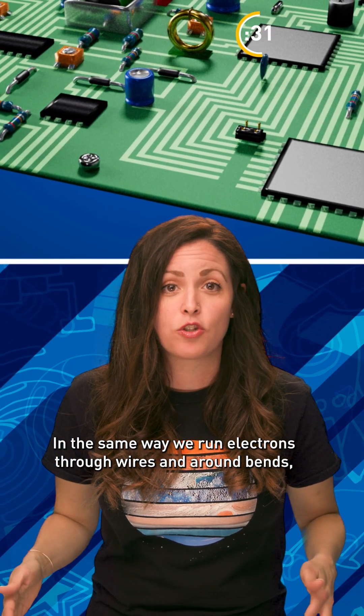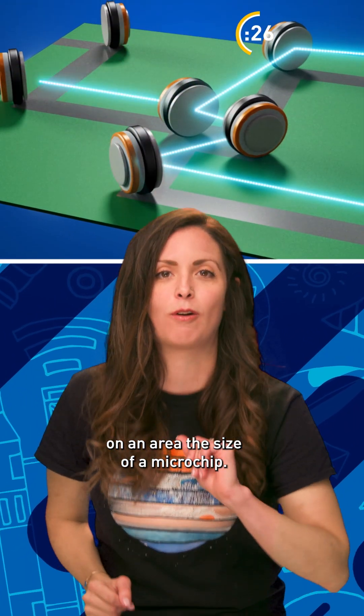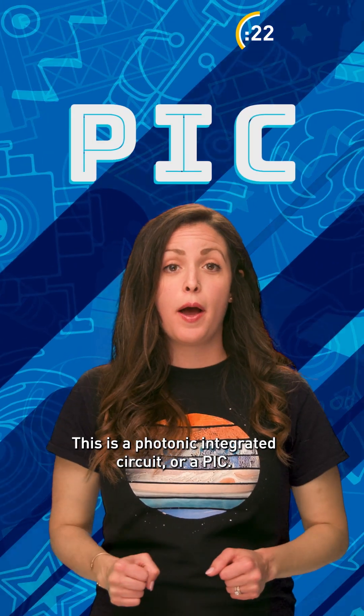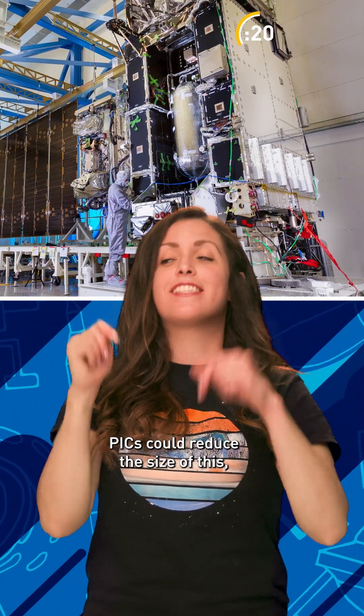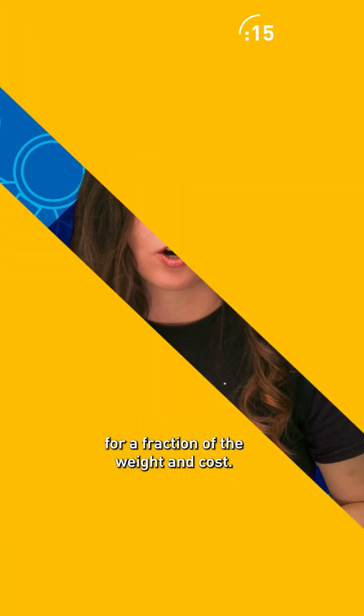In the same way we run electrons through wires and around bends, we can move photons around pathways on an area the size of a microchip. This is a photonic integrated circuit, or a PIC. PICs could reduce the size of this to this, meaning the same high-quality space images for a fraction of the weight and cost.